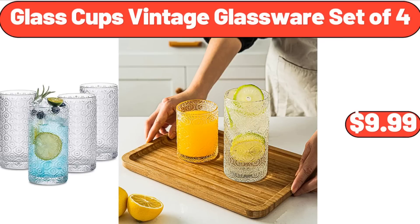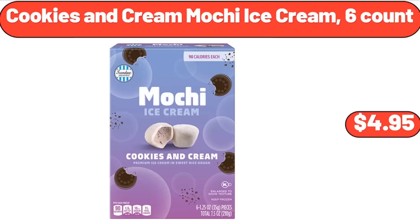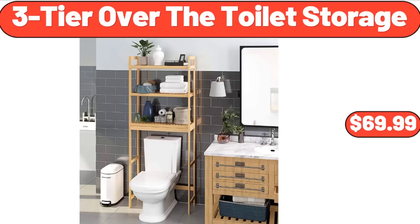Glass Cups Vintage Glassware Set of 4, $9.99. 20-Quart Air Fryer, $122.99. Cookies and Cream Mochi Ice Cream, 6-count, $4.95.